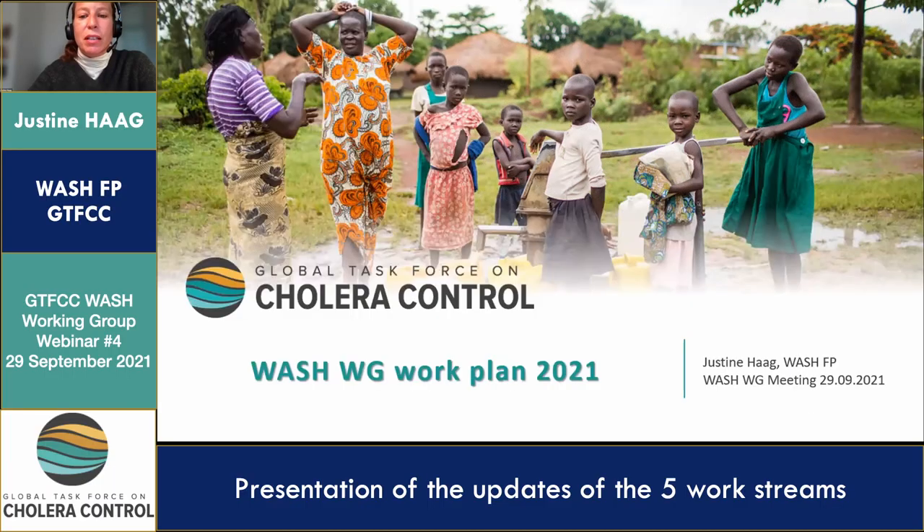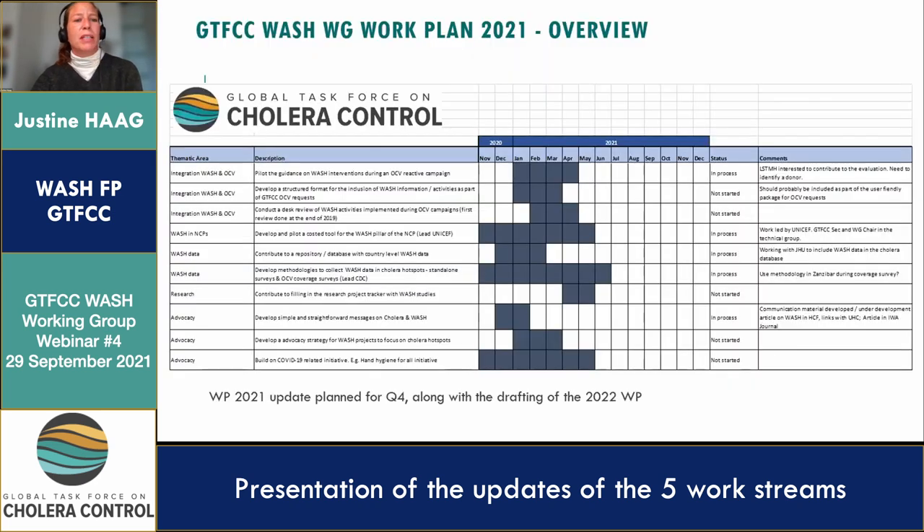I will start with this overview of our work plan for 2021. I think you're all familiar with it. It's about 10 activities — exactly 10 — split in five distinct work streams. This needs to be updated, of course. A lot of activities have progressed, some have not yet started, but as you will see today, we still have some progress to report on.